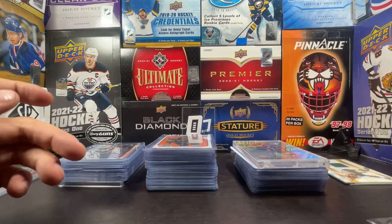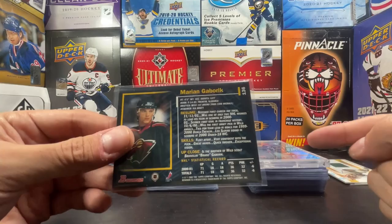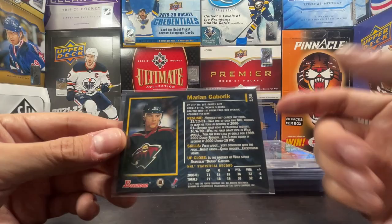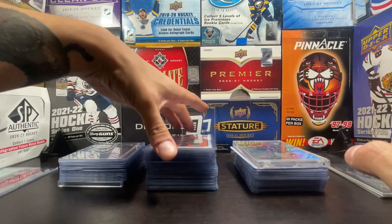Look at that background - looks like it came from Hollywood Video! And then this one is a Bowman Young Stars - still number 10, a lot of these will be number 10. There's only one other card in here where he's number 82, which is crazy. His brother Branislav Gabrick is a Wild scout - well, thanks for that extra special glimpse into our life!